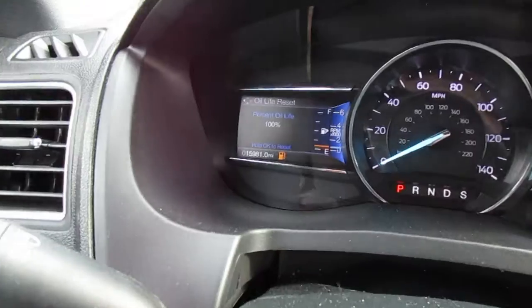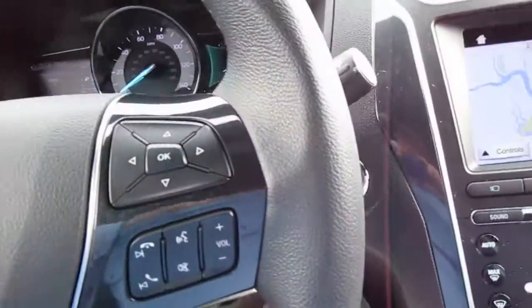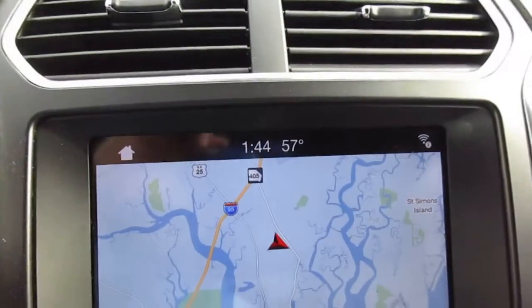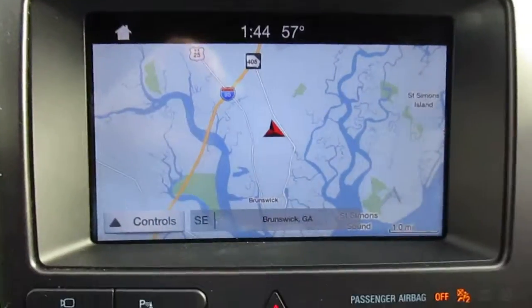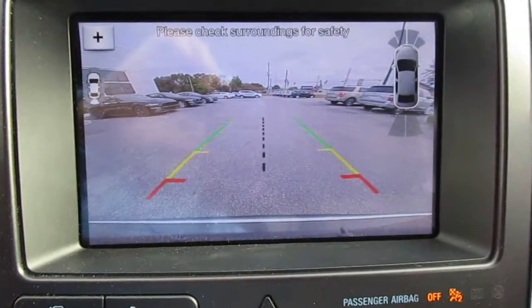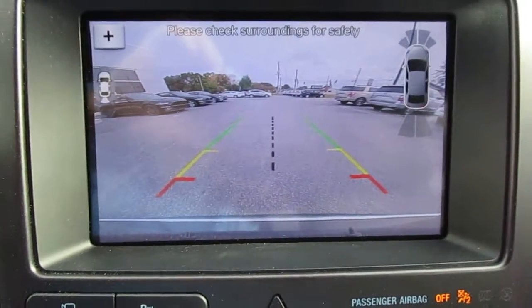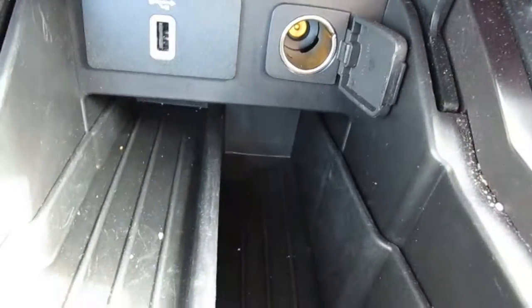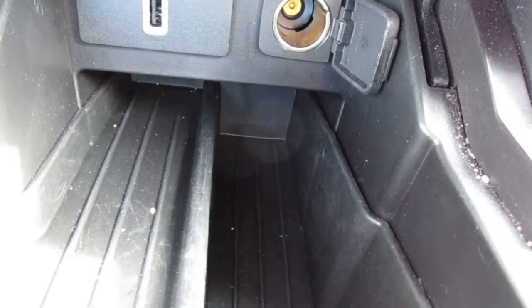This vehicle only has just under 16,000 miles on it, so very low mileage. There is an auto start or push button start here. Nav with a backup camera screen, climate controlled seating, and a USB port underneath the climate control and stereo settings.